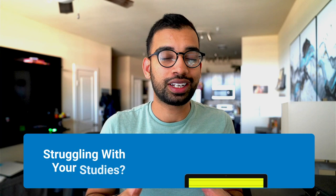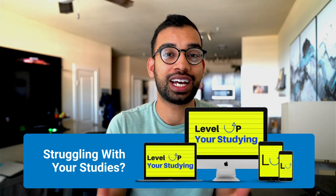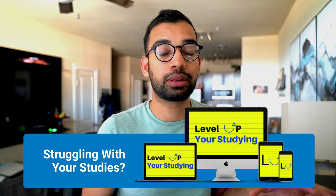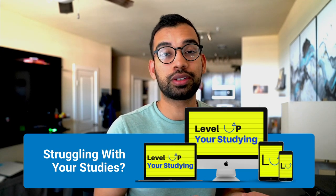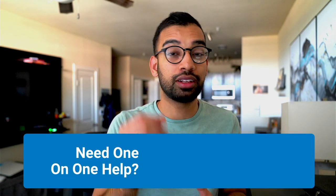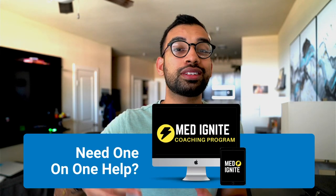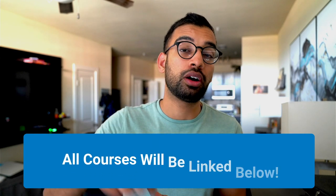If you're struggling with your studying and need someone to walk you through how to get better grades without doing more time — if anything, less — the two programs I'd recommend are the Level Up Your Studying Program, which is six steps that helped me get my best grades and hundreds of students do the same, and our one-on-one help where I look at your calendar, study schedule, and study system and design something where you start to see results ASAP. All of those will be linked down below.